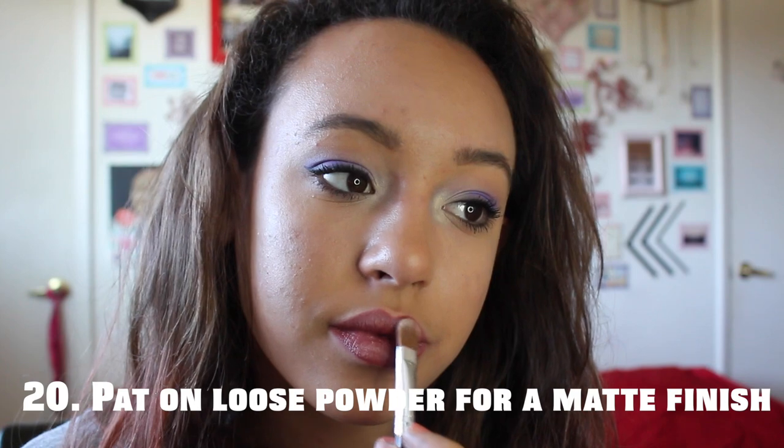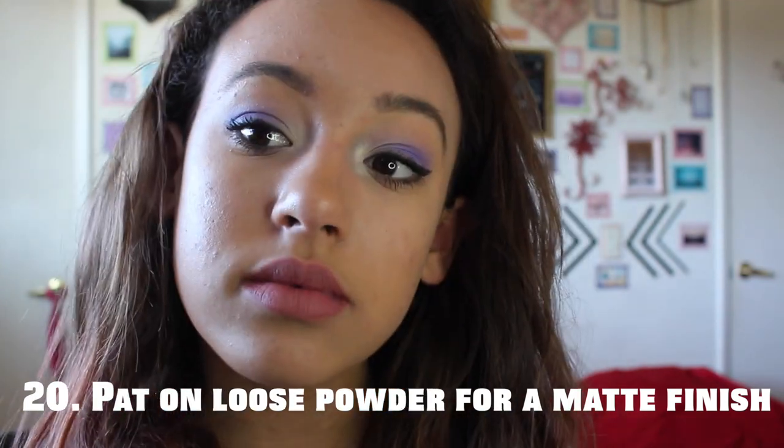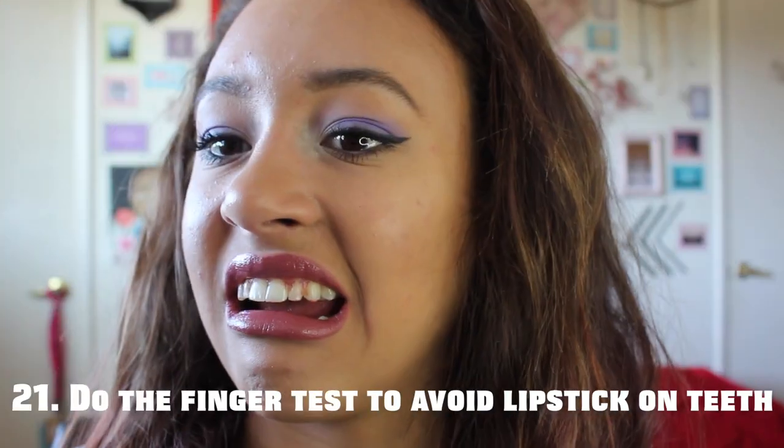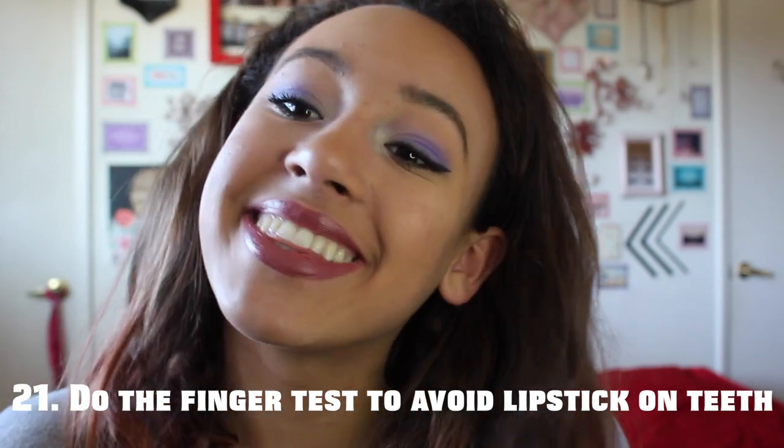But if you're more into matte lipstick, pat on some loose powder on top of your lipstick and it will have a matte finish. To avoid getting lipstick on your teeth, just do the simple finger test and you won't have that problem anymore.